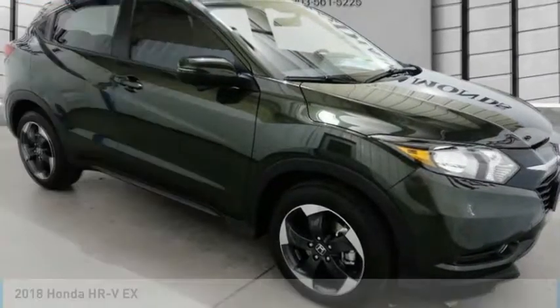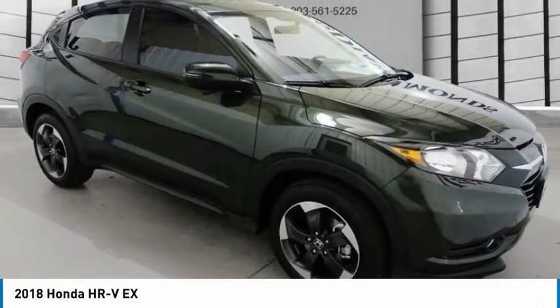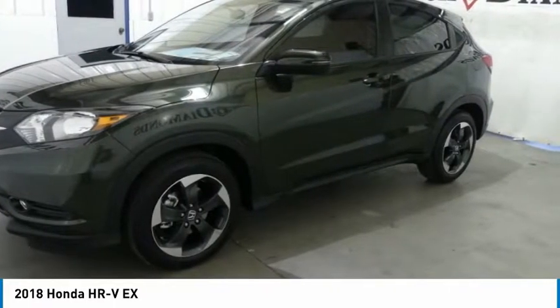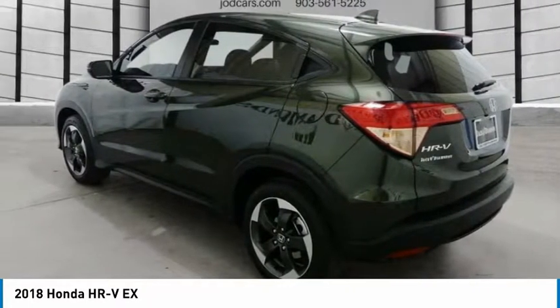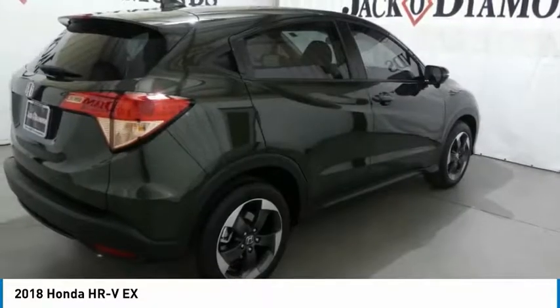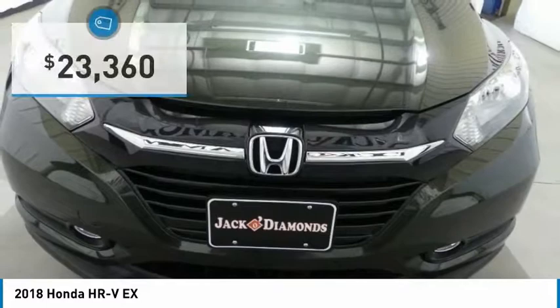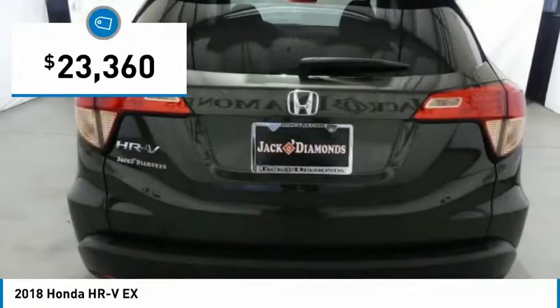A great choice today with the 2018 Honda HR-V. The HR-V has a good-looking exterior with a clean design. It comes with a well-tuned suspension and a handsome and flexible interior with tons of options to choose from, and is priced below $25,000.